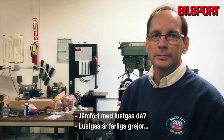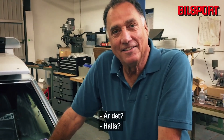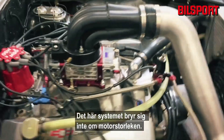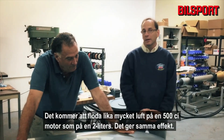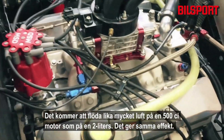Compared to nitrous — nitrous is dangerous. This system doesn't care what size engine you put it on. It'll flow the same amount of air on a 500 cubic inch engine as it will on a 2-liter and make the same power.